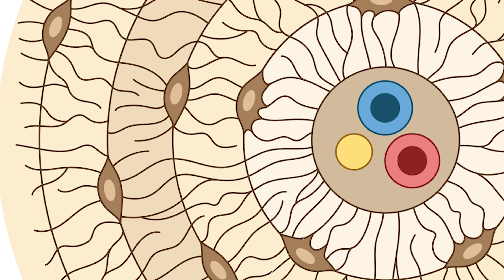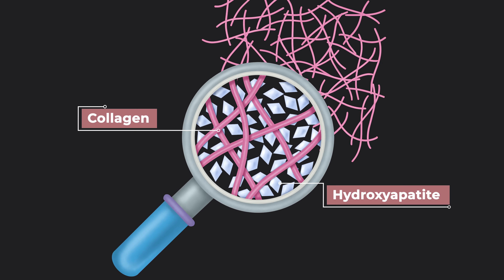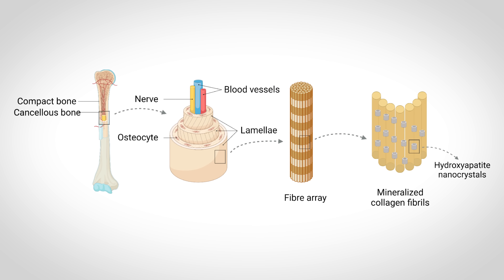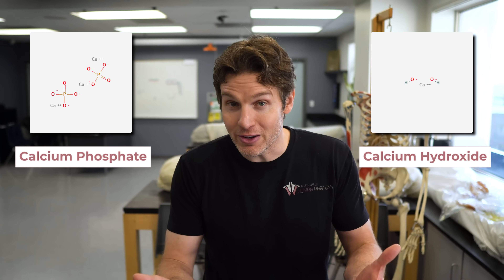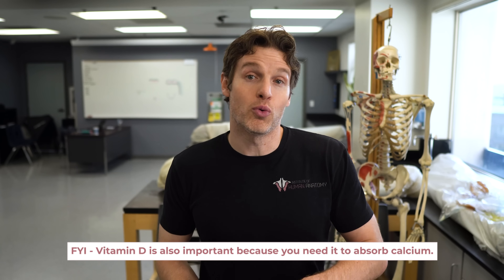If we zoom in even more between the cells and into this extracellular matrix, you will see that bone is made up of collagen and this hard crystal-like substance called hydroxyapatite. Collagen isn't just for our skin — it's the most abundant protein in the human body. Hydroxyapatite gives bone its hard characteristics and incredible strength, specifically helping bone resist compression or being crushed. Hydroxyapatite is actually made up of calcium phosphate and calcium hydroxide. This helps us understand why calcium is so important for bone health — you need it to make hydroxyapatite and give bone its strength to resist compression. Vitamin D is also important because you need it to absorb calcium.